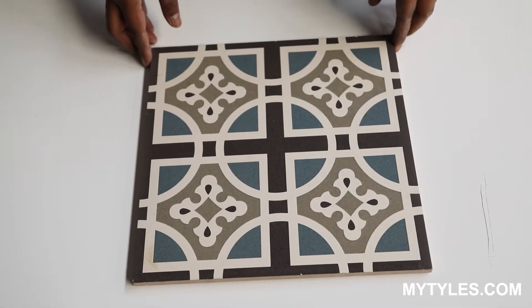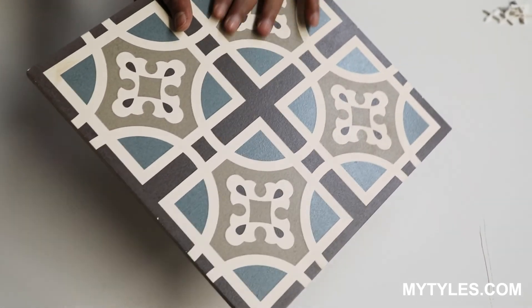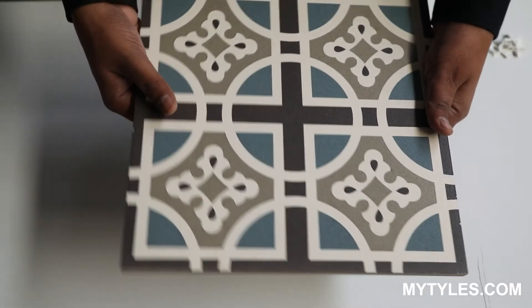This is a 1 feet by 1 feet, which is 300mm x 300mm, vitrified body tile. It's a very beautiful color combination tile. The surface is matte finish and it's a third fire tile.